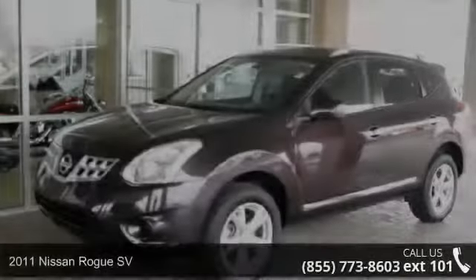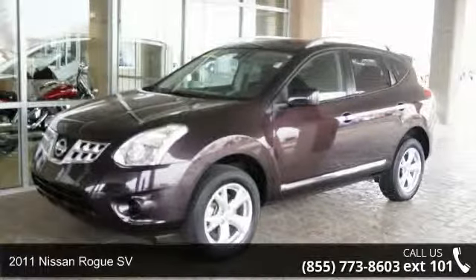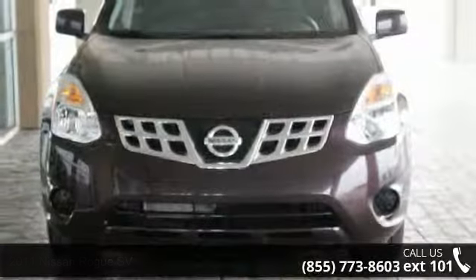Step into the 2011 Nissan Rogue SV. If you are looking for an automobile with great features, look no further.